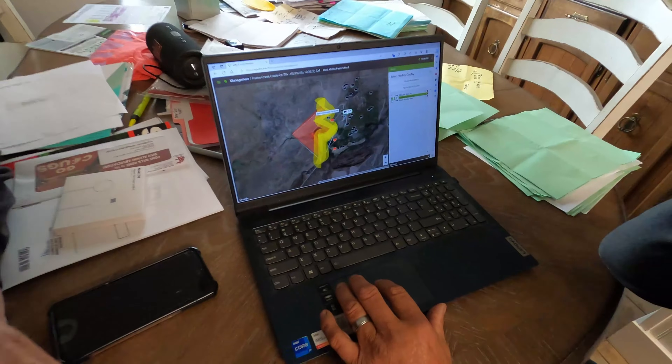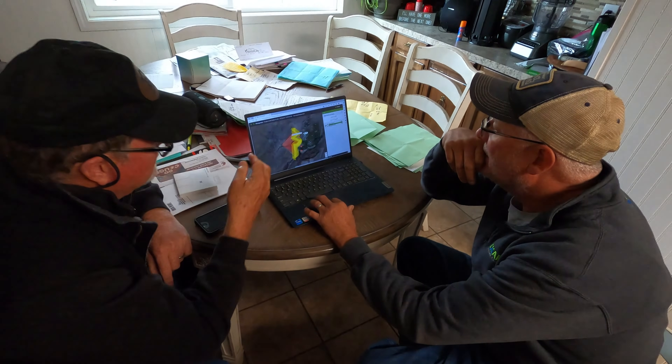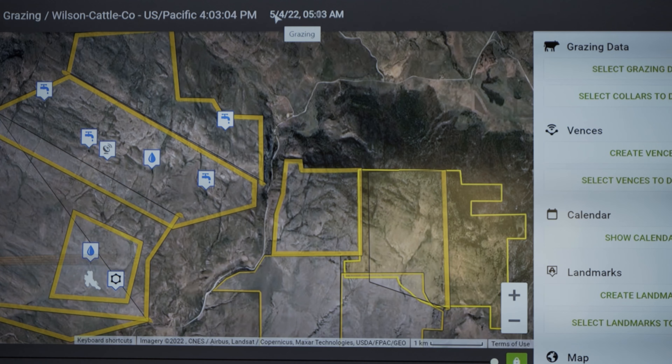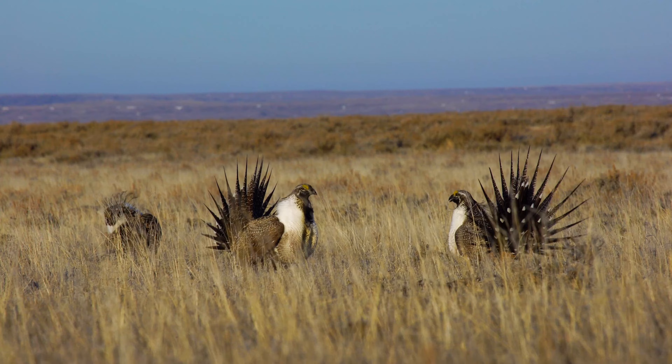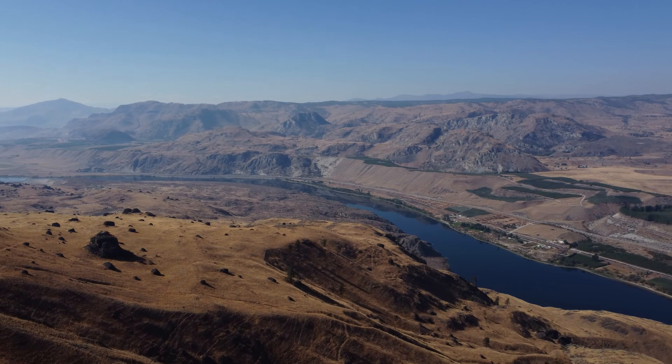By the time they've overgrazed it, you're too late. These grazing patterns and the data that we're going to be able to glean from the herd manager is going to be invaluable, I think. Virtual fence worked for the cattle, worked for the wildlife, worked for the tribe, worked for all parties involved.